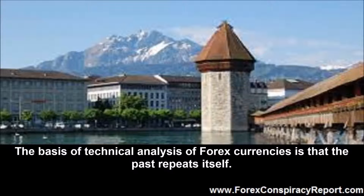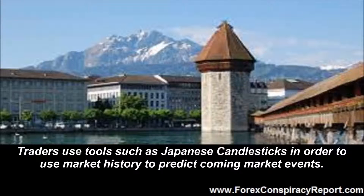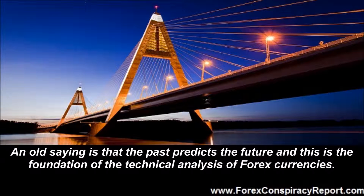The Past Repeats Itself: The basis of technical analysis of forex currencies is that the past repeats itself. Technical analysis of forex currencies has to do with using market price patterns to predict the next market move. Traders use tools such as Japanese candlesticks in order to use market history to predict coming market events. An old saying is that the past predicts the future and this is the foundation of the technical analysis of forex currencies.